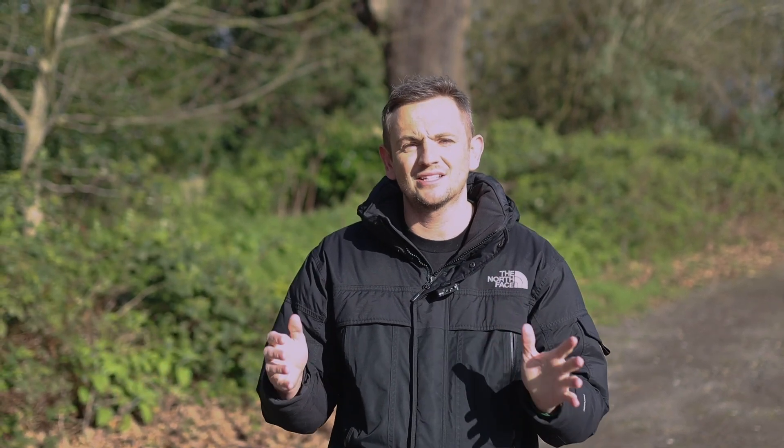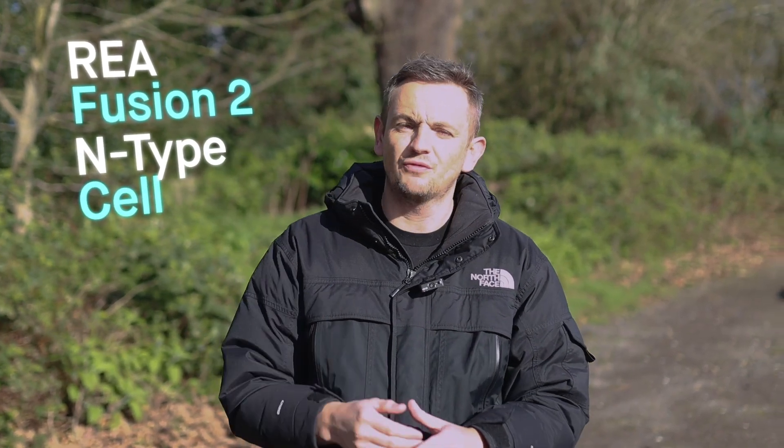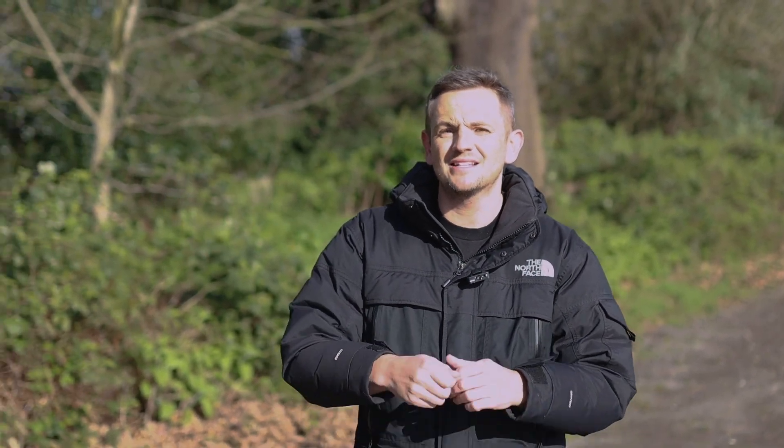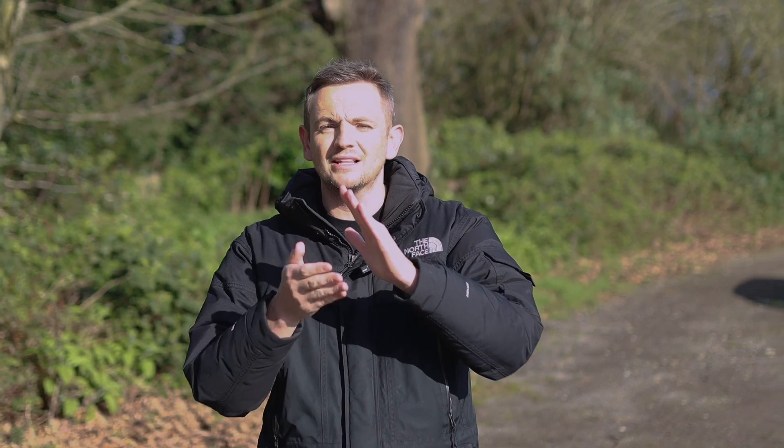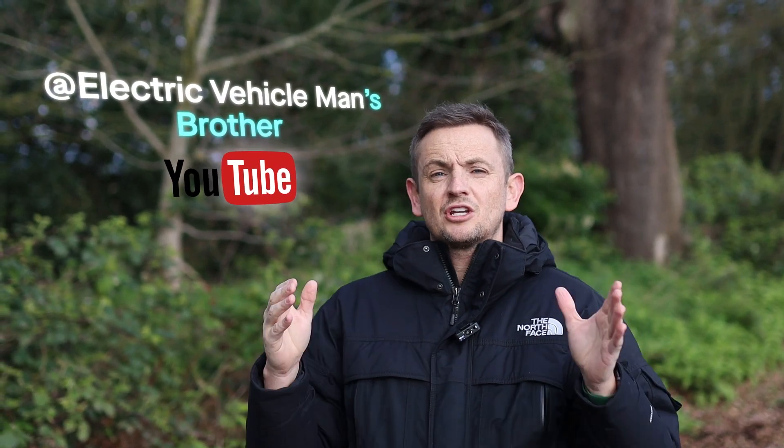One company that stands out is an Australian designer and manufacturer of solar panels called REA PTY. REA have a product sold in the UK called the Fusion 2 solar panel, and today we're going to see the latest version. This is a 440-watt bifacial panel with an N-type cell construction that also features HJT — a heterojunction cell, meaning three layers of silicon wafers combine to give maximum efficiency. We're down in Essex installing some of these panels on a roof, and we're also meeting another YouTube channel, EV Man. We're actually doing this job for his brother, and this is the first property in the UK where we're installing these 440-watt panels.